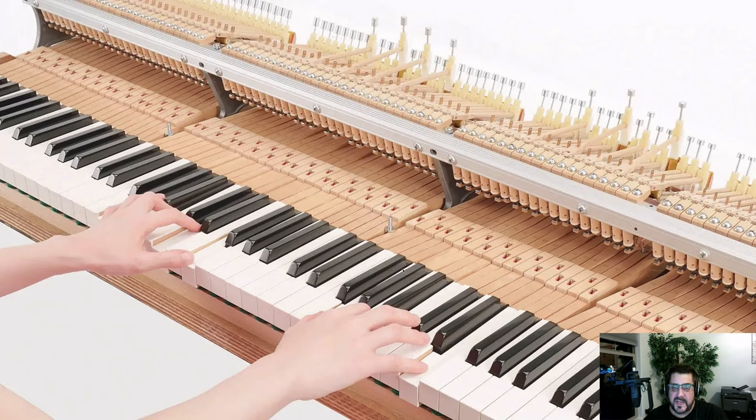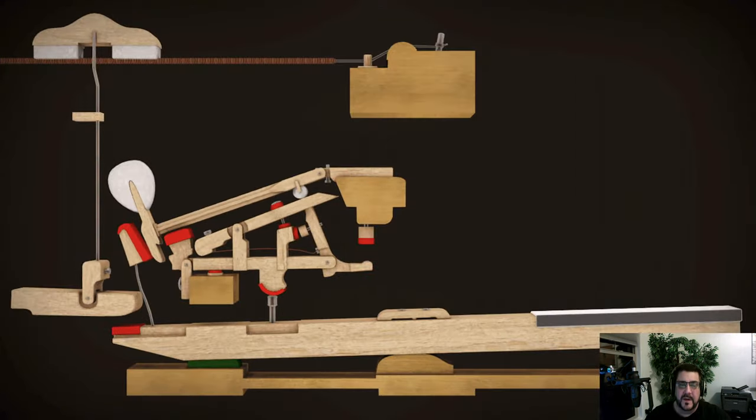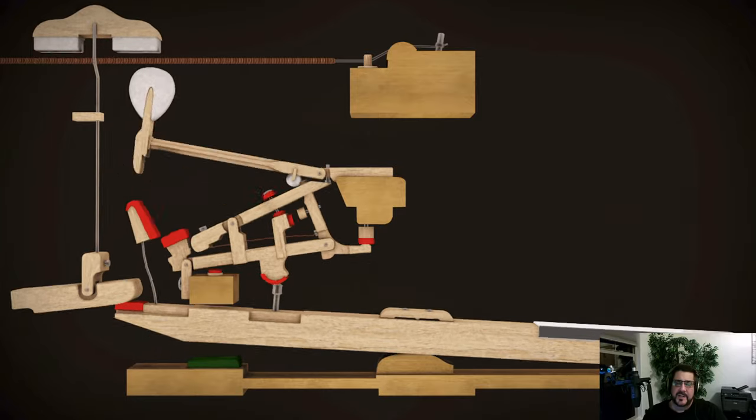When playing a concert grand piano, there's a considerable distance between the fulcrum point at the balance hole mortise and the key end — you might feel that as a heavier action. If you were blindfolded, you'd have an extremely difficult time — maybe impossible — telling the difference between playing an actual nine-foot concert grand and playing the N2, which has a much smaller form factor.